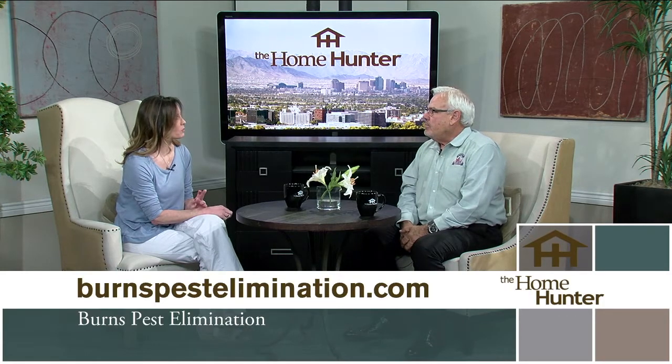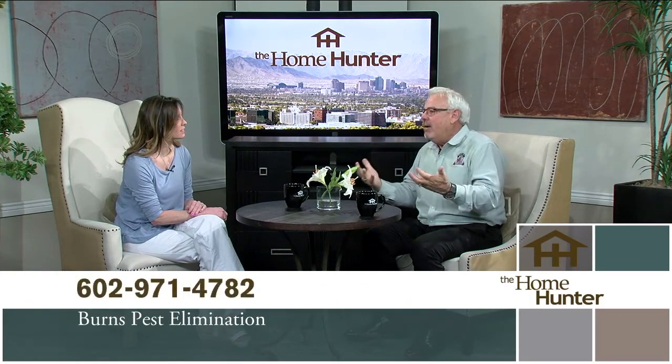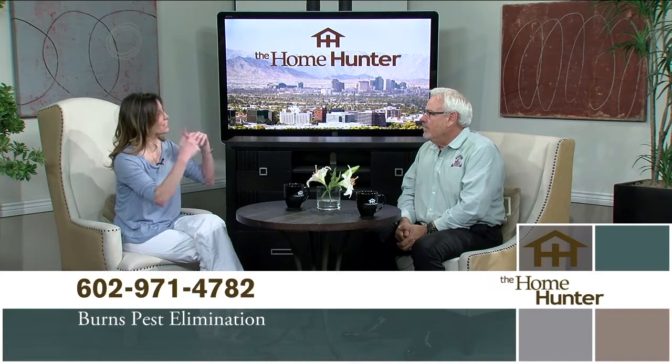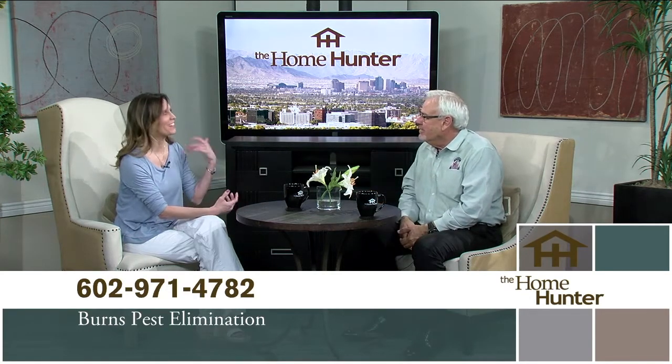Some people say if you get scorpions, there's no getting rid of them. We hear that all the time — nothing will take care of scorpions. Burns takes care of scorpions. It's what we do. Take back your yard and remember, we fixed that.